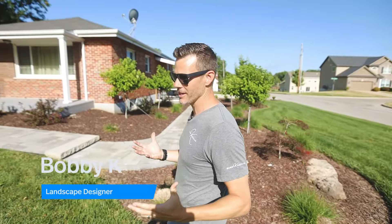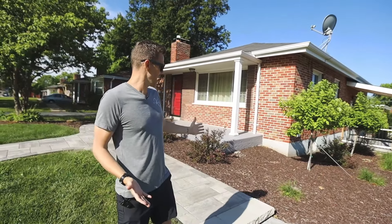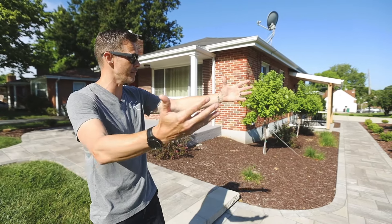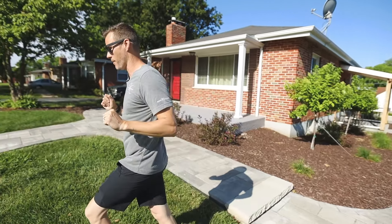This is a property where we were called in to essentially take a very nice house that didn't have a lot going on and update the curb appeal. We've got transitional walkways, big curvy beds, lots of planting, and we redid the driveway. Let's start with the hardscaping.